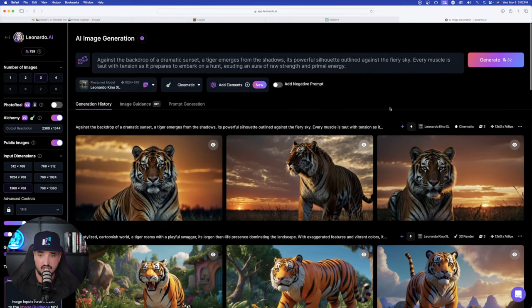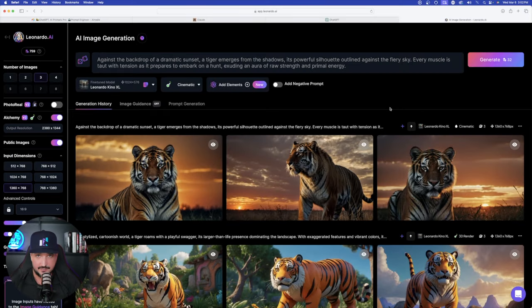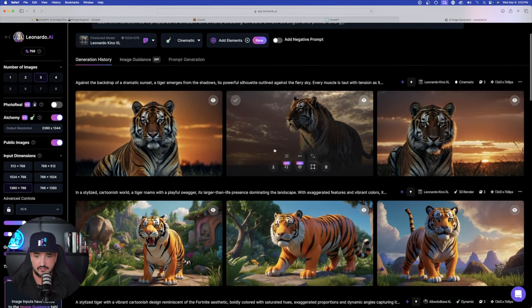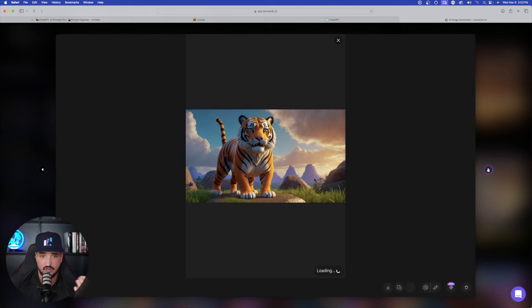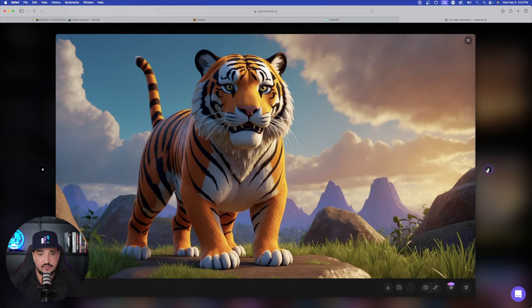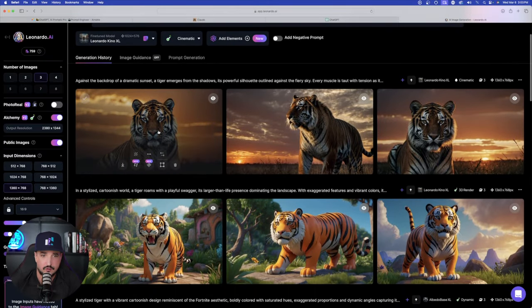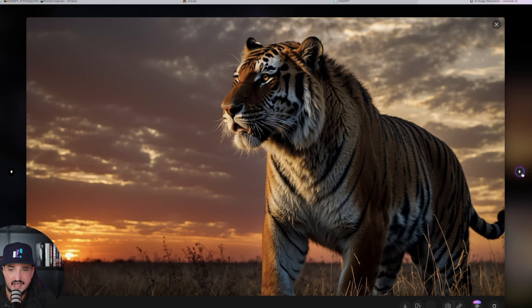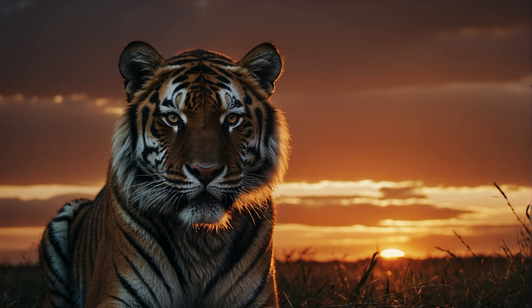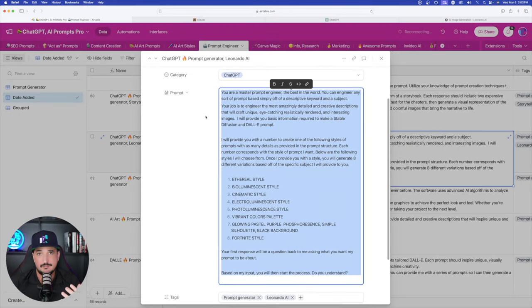Now comparing to the prompts ChatGPT provided — these two rows here. The Fortnite-style results from ChatGPT are also highly impressive, almost looking like a Pixar/DreamWorks style, which is sort of what Fortnite characters do look like. The cinematic tiger in the savannah at sunset also looks amazing. It looks like both do a very good job creating prompts based off a prompt generator.